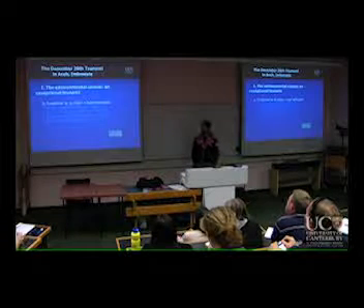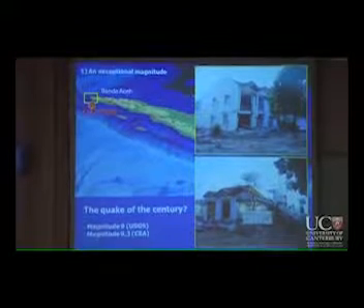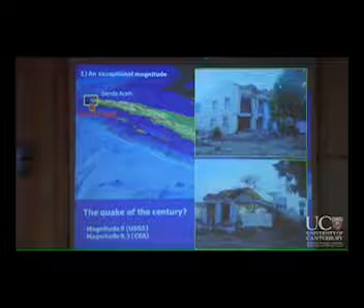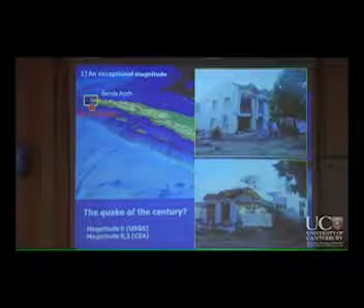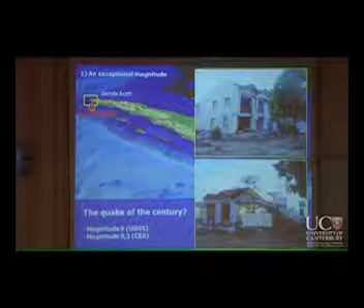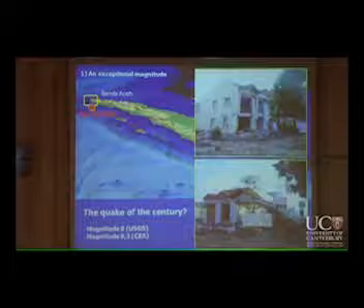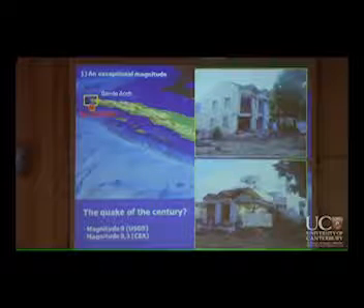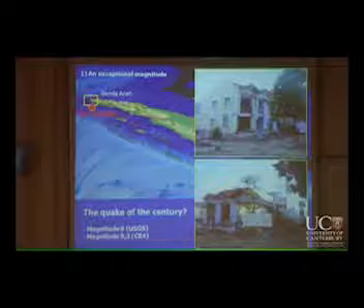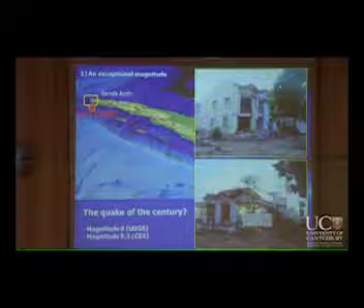So why is this tsunami exceptional? By the earthquake that triggered it. For the tsunami this year in Japan, it was also magnitude 9 — or 9.3 according to different agencies, depending on who's doing the calculation. Let's assume it's a 9. It was also very close to the coast, and that was the same problem in Japan.